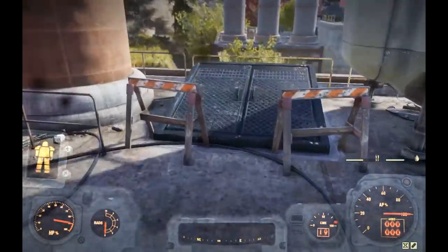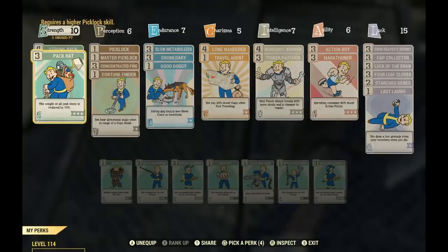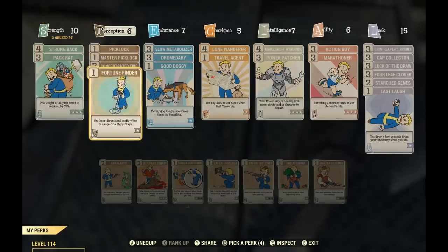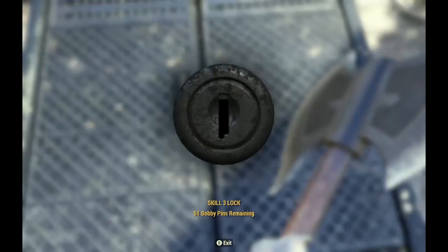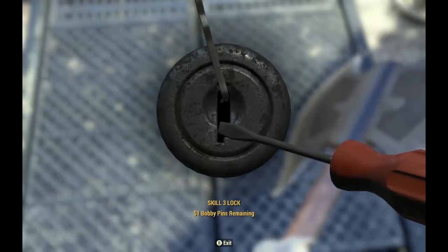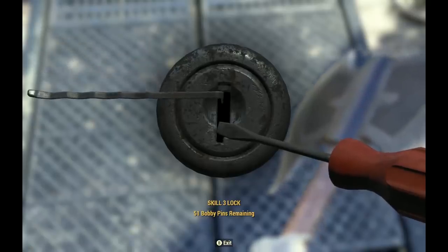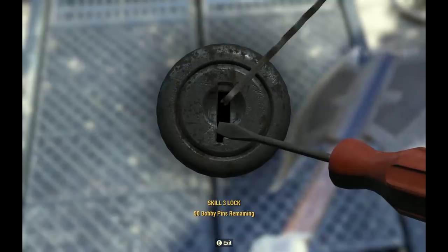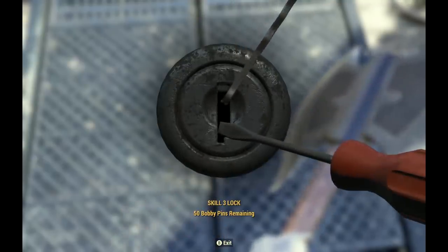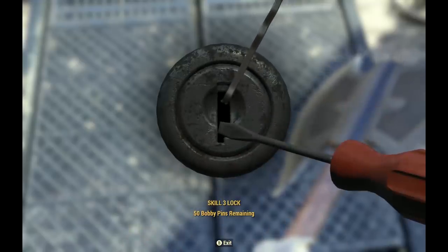This is where lock picking comes into play. I only have so much in Perception, so I actually have to drop my Fortune Finder perk card and slap on my other lock pick. Let's see if I can do this without breaking 51 bobby pins. If it's a level one or two lock I'll just pick it, but level threes are such a pain.